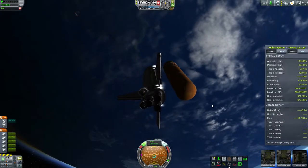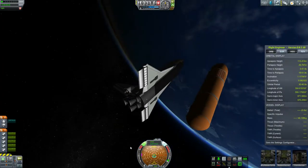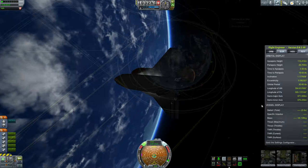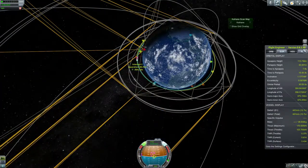For some reason I was getting some frame rate issues. I think it's just the vagaries of KSP 64-bit, because after I quit and reloaded, it and the Skylab were loading perfectly.